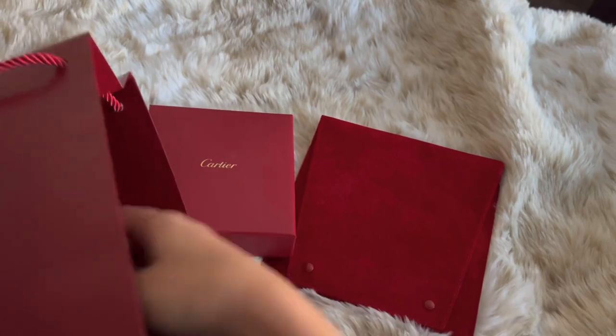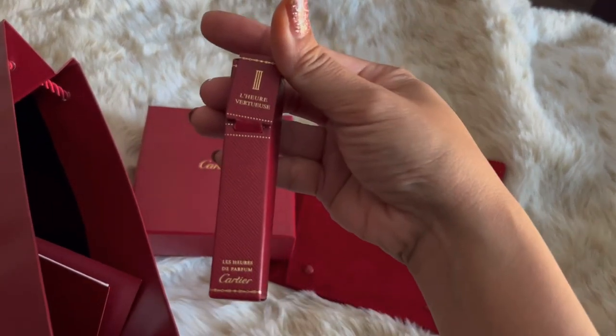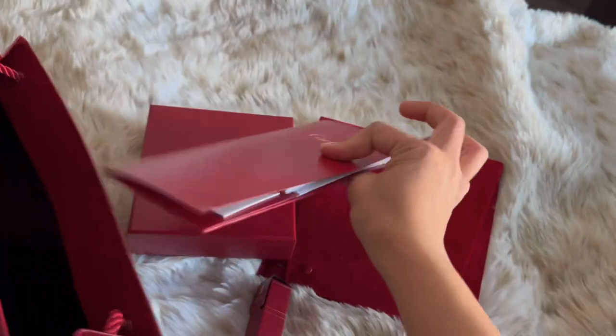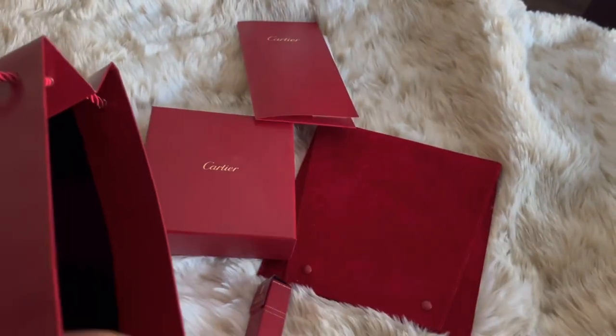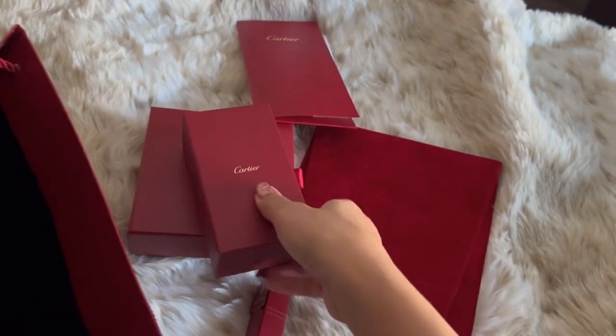My SA gave me a deluxe sample of this L'Ouvertis, which is a unisex scent. Each jewelry purchase also comes with a cleaning cloth and solution that has its own little box. My SA also gave me a couple of candies with Cartier writing on the wrapper.